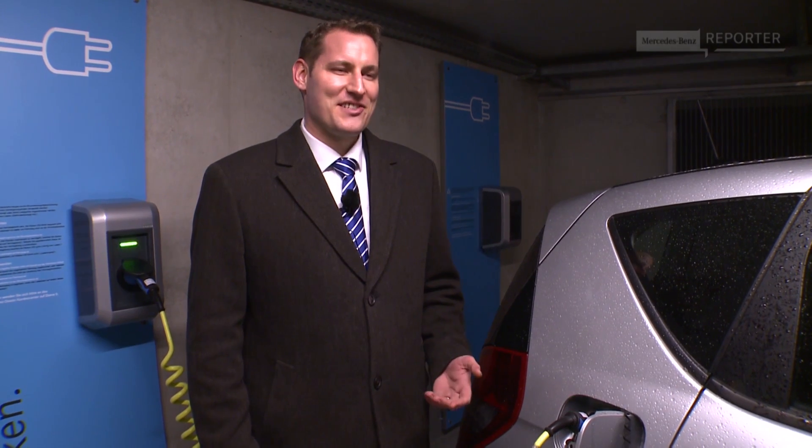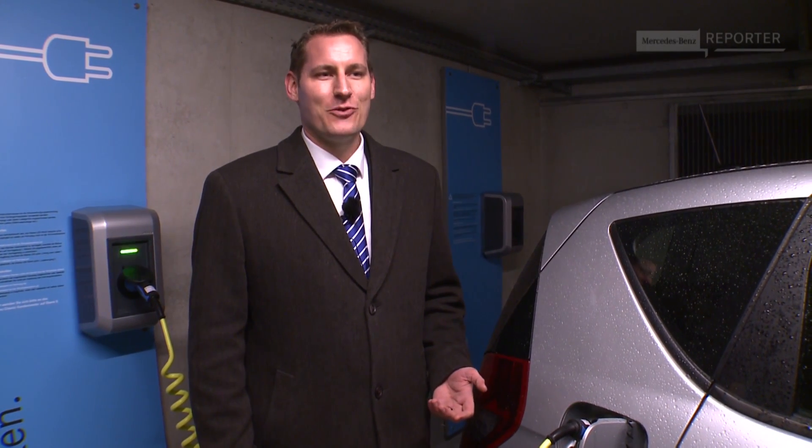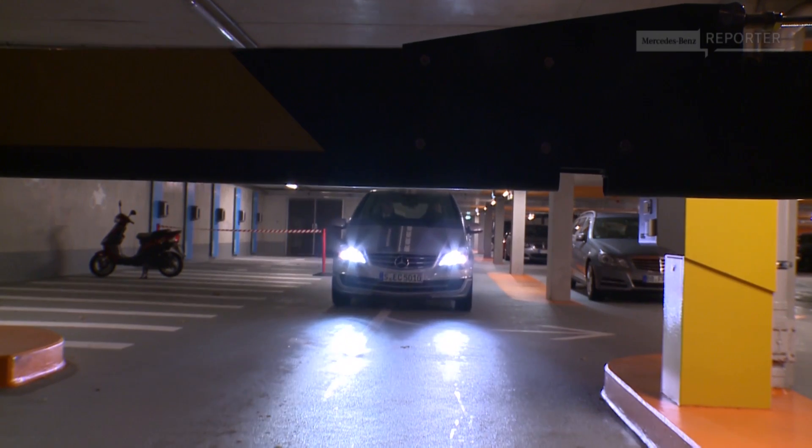I'm afraid that, confused as I am, I would sometimes get back to the car in a parking garage and be frustrated because I forgot to charge it. Don't worry, Chris — this car has a special safety feature: it won't start if it's still plugged in.